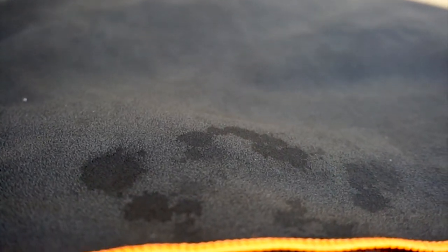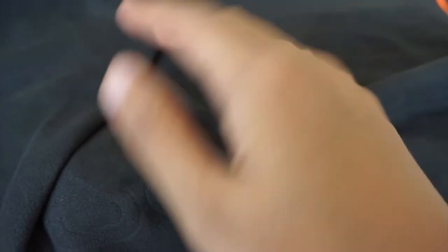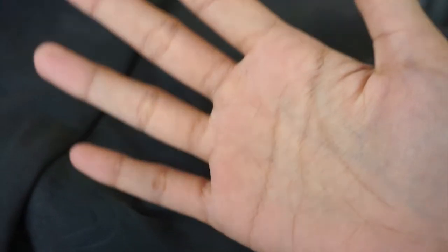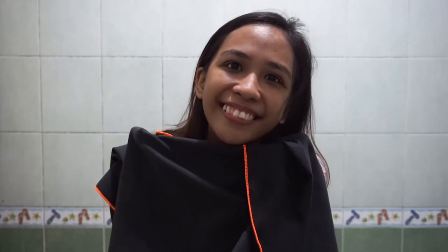Hindi mo makakala ay may dalang towel kasi mag-aan talaga siya. Pwede mo pa siyang gamitin kumot. Mabilis siyang makapag-absorb. For effective drying of your body, it's better to pat-dry. And the texture of this towel is soft and microfiber. After using it, it dries quickly — mga siguro 30 minutes.